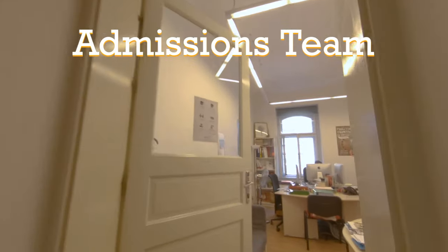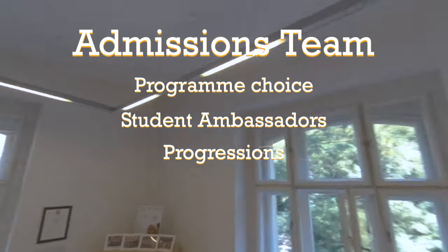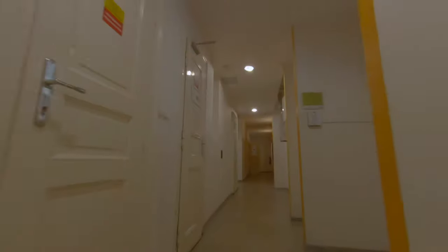Many of you have already met the admissions team, but maybe you'll want to visit them again if you want to change programs or if you wish to progress to a higher level of study once you've finished your initial program.